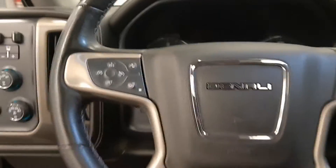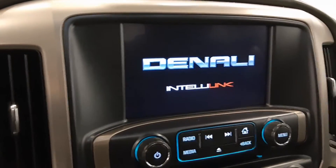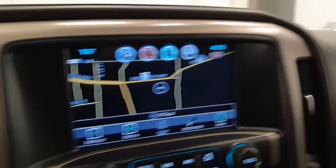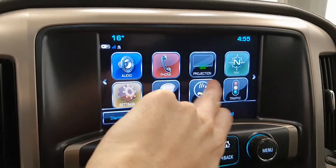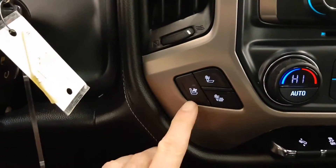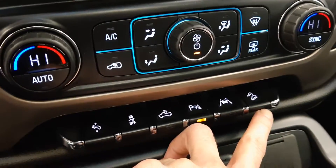Heated steering wheel. Starting it up — nice little display. The vehicle comes with navigation, rear backup camera, and a few different apps. Heated and cooled front seats, power pedals, traction control, cargo light, parking sensors, lane departure, and hill descent.